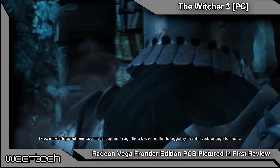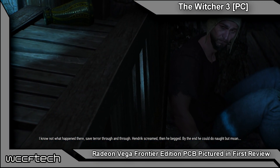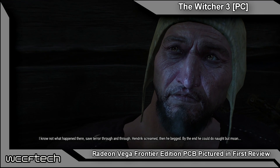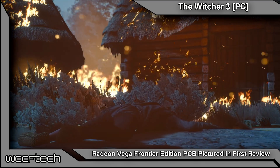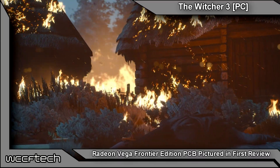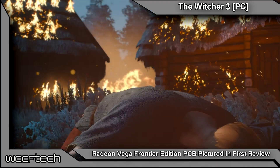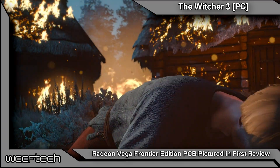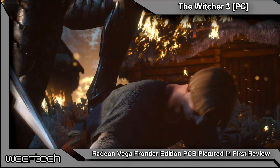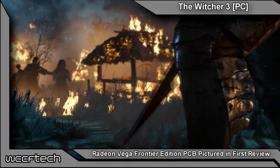The AMD Radeon Vega Frontier Edition shows gaming and synthetic performance a bit lower than that of the NVIDIA GTX 1080, but in professional workloads it is somewhat comparable to the Quadro P5000, which uses the same GPU configuration as the GTX 1080. Although optimized for professional workloads, the Frontier Edition is impressive from a technical standpoint, but is failing to showcase the actual potential of the extra tech features and upgrades received over the Radeon R9 Fury X in real-world benchmarks.